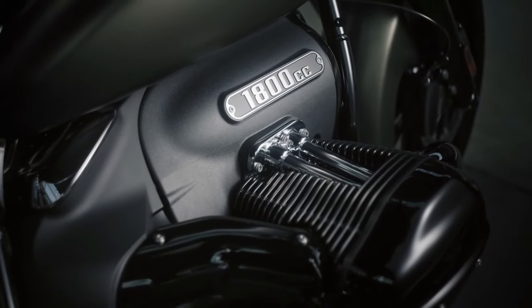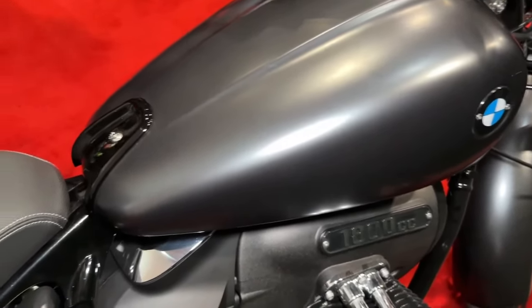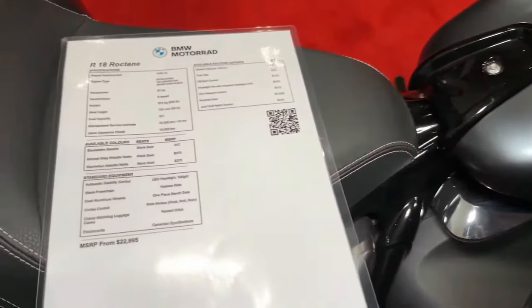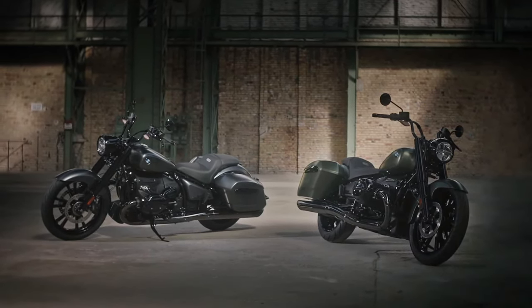This combination delivers a unique emotional riding experience, and the model is characterized by skillfully staged design language with a rear section in so-called streamlining design. The R18 Roctane is a synonym for pure nonchalance.